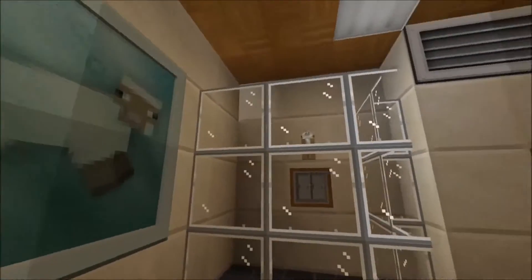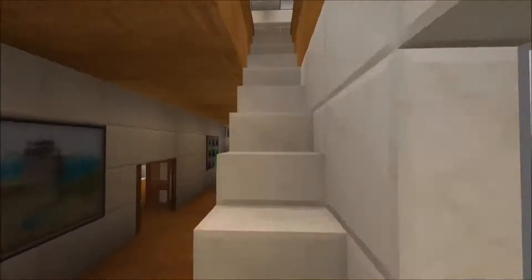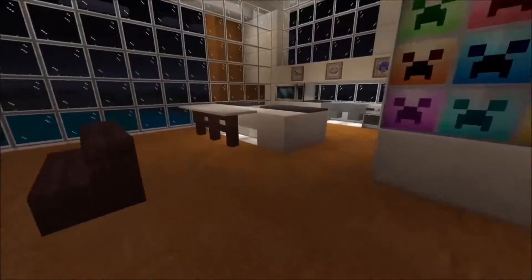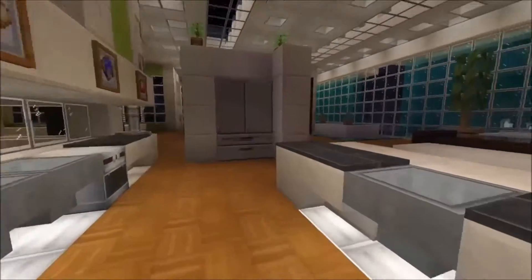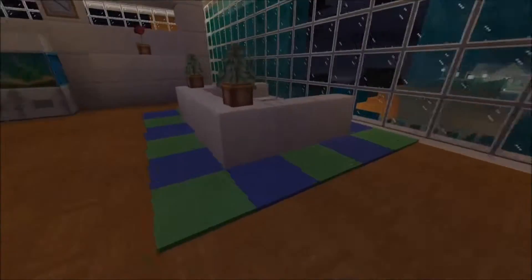So as you can see, that's the bathroom. You just pass through the living room. Up here we have the kitchen — you know, as modern as you can get in Minecraft. So we have a little place to dine.